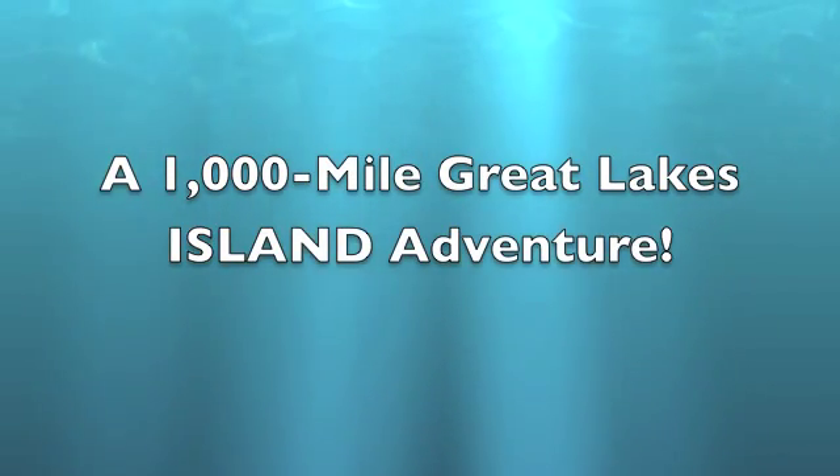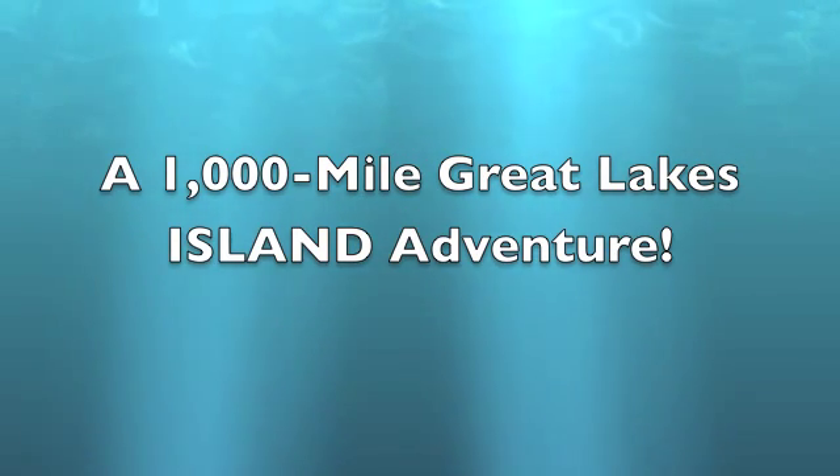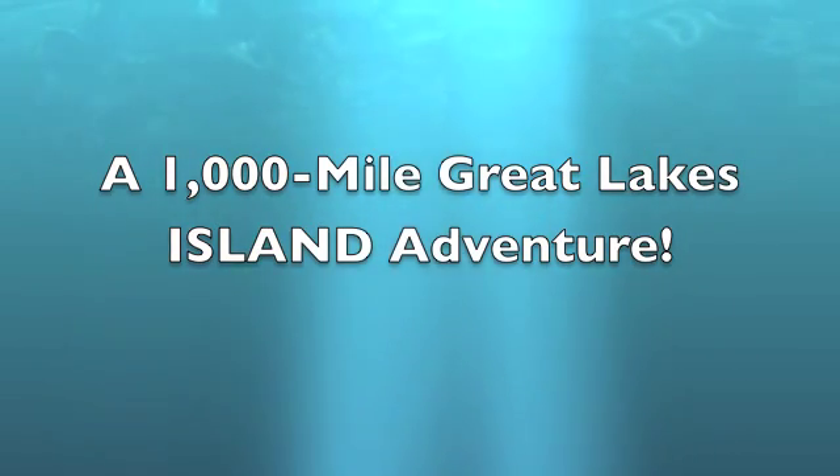I am currently on my third Great Lakes adventure. This time I'm exploring many of the islands of the Great Lakes and I'm also taking part in some of the scientific research that takes place on the islands and on our lakes.